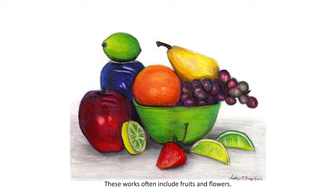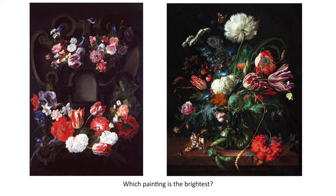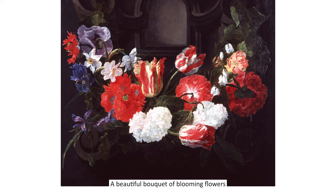Let's look at these two still lifes. Which painting is the brightest? Which pictures look like the flowers have been cut, need water, or are wilting? A beautiful bouquet of blooming flowers can signify life and growth.